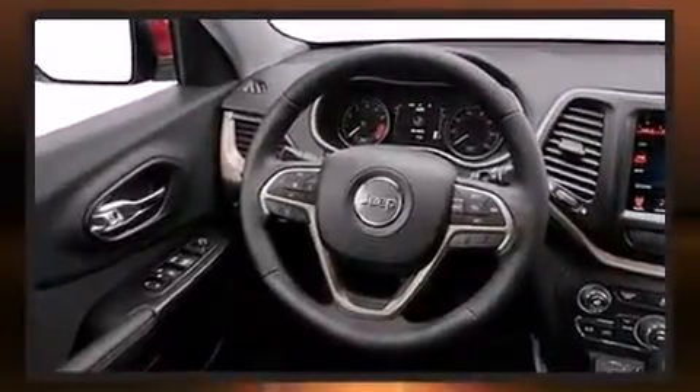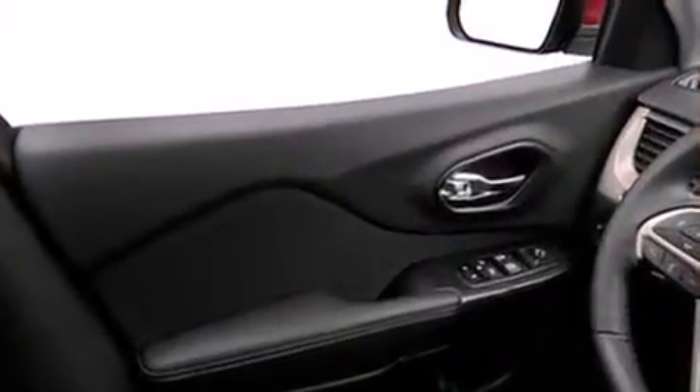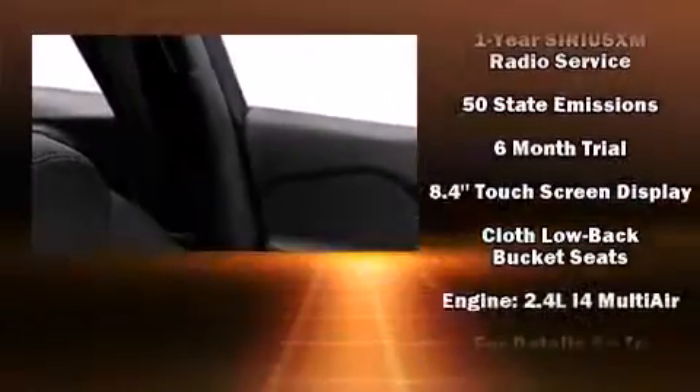It's equipped with tons of terrific amenities, but it won't break your budget, such as remote keyless entry, delay-off headlights, front and rear reading lights, a roof rack, rear wipers, and one-touch window functionality.